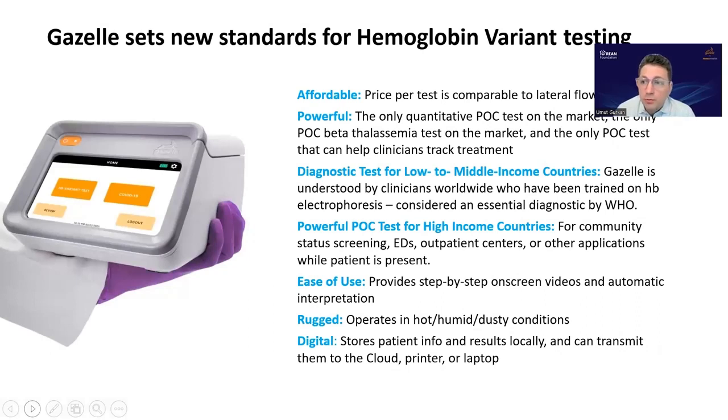In summary, these new point-of-care technologies provide an affordable testing modality for beta thalassemia. Gazelle is the only point-of-care technology currently available for beta thalassemia testing. These technologies also allow testing in low and middle income countries, and many other places in the world, including the Middle East, Europe, and the United States. They are easy to use, highly rugged for hot, humid, and dusty conditions, with digital data management, data sharing, and report printing capabilities, making them very convenient. Thank you very much for your attention, and I'm happy to be part of the panel.